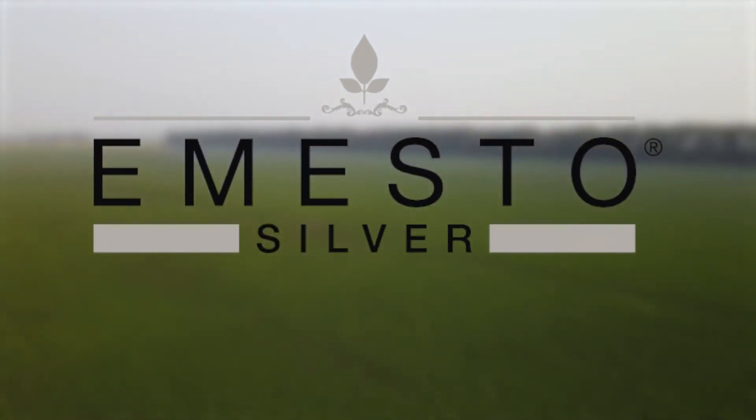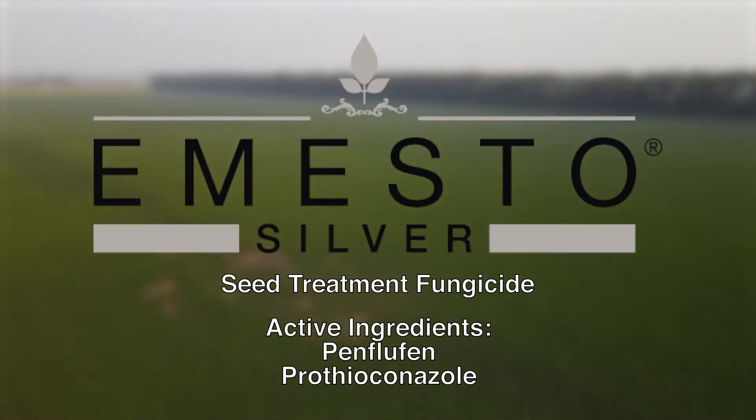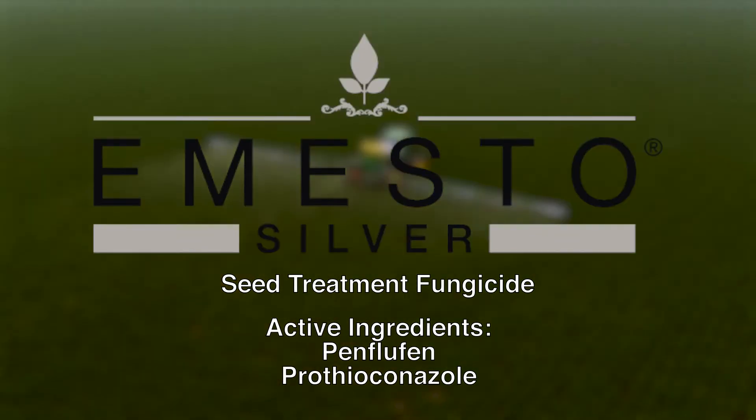Seed piece treatment of the Mesto Silver fungicide helps to ensure healthy potato plants, thanks to its focus on building strong plants by targeting seed and soil-borne diseases.